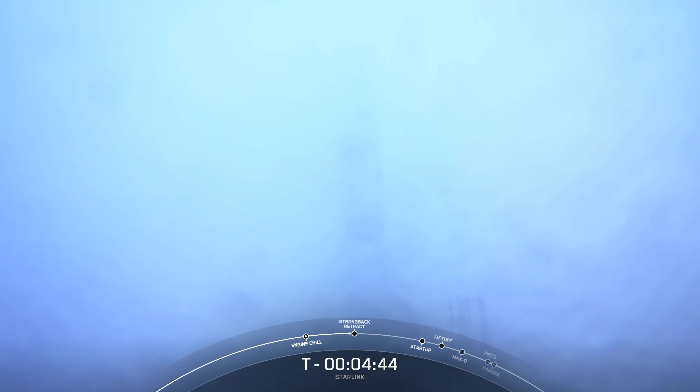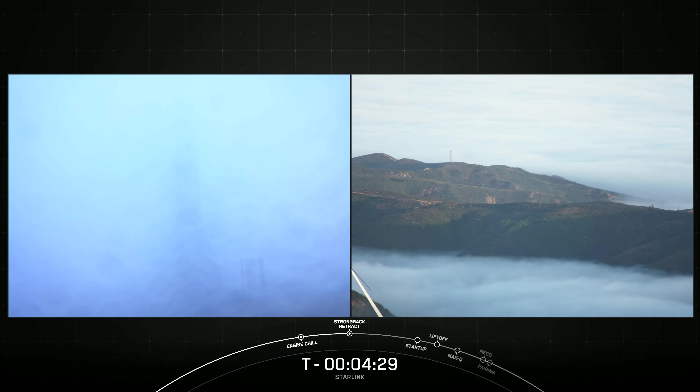Now for those of you following along, you'll know we stood down from our launch attempt yesterday to evaluate Falcon 9 recovery data. And since then, our engineers have scrubbed the data and all systems are looking good for today's attempt. We are now proceeding with a T-zero time of 6:40 a.m. Pacific. Now despite the foggy views on your screen around the rocket, weather is looking good and the range is also ready to support.